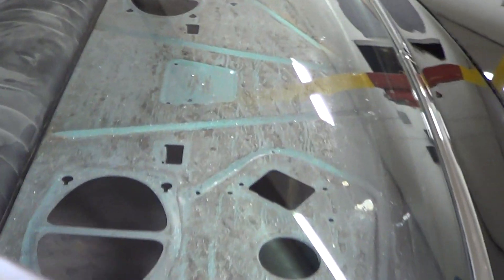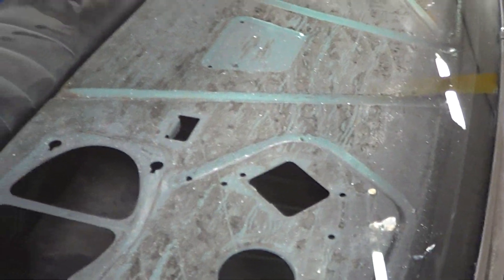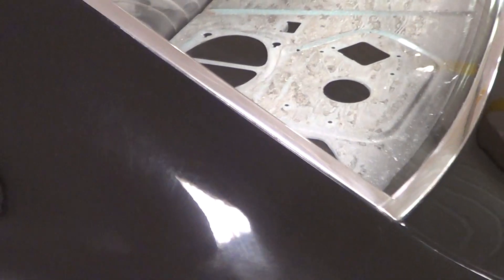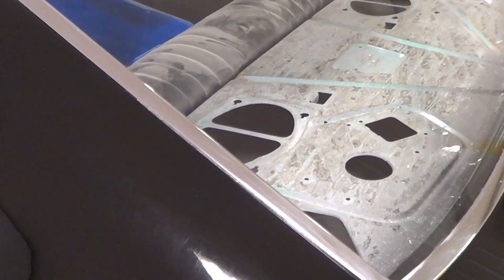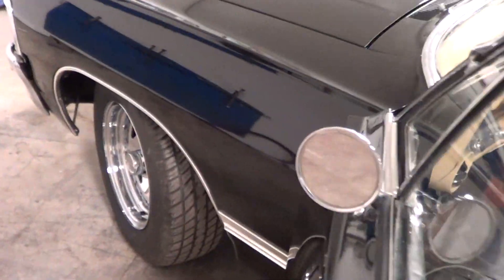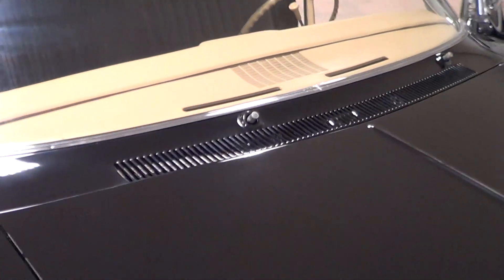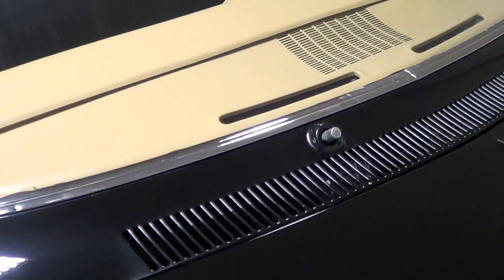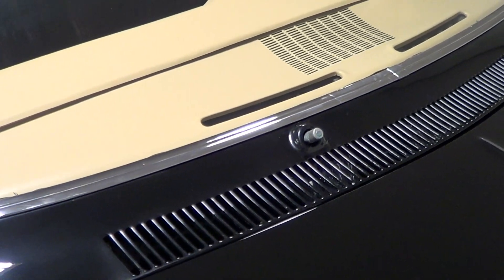We'll come back and do the package tray and all that stuff. Interior's coming — it'll be taken down to Terry's shop, the guy that does my interiors. He's going to put the headliner and stuff like that in it. We've got the carpet, we've got the door panels, it'll all be coming together. The windshield wiper blades and arms are not on the car because there are no blades in them. So I'm going to get some new windshield wipers.